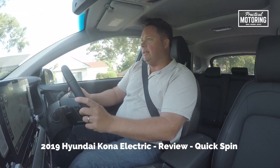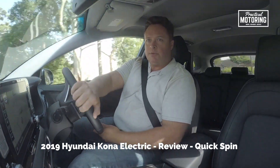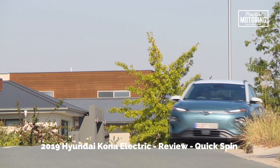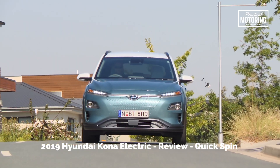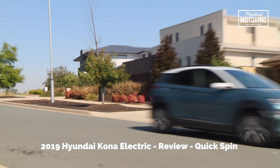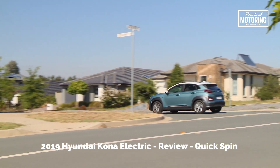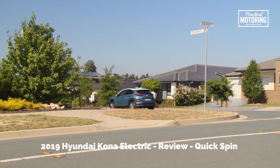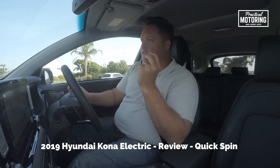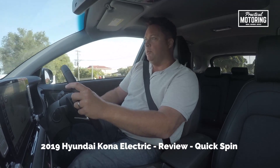It also gets along pretty smartly, courtesy of a 150 kilowatt electric motor, which is a fair bit. It's tempered a little because this thing has a really heavy body. Once you chuck all those batteries in there you're looking at over 1.7 tonnes, but there's also loads of torque — 395 newton metres — so when you step on it it accelerates really smartly, to the point where there's so much instant pull that it'll actually chirp the wheels sometimes.